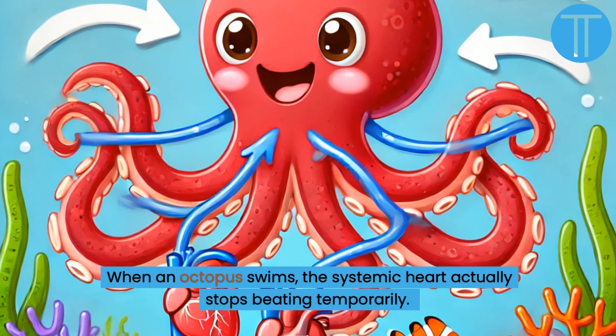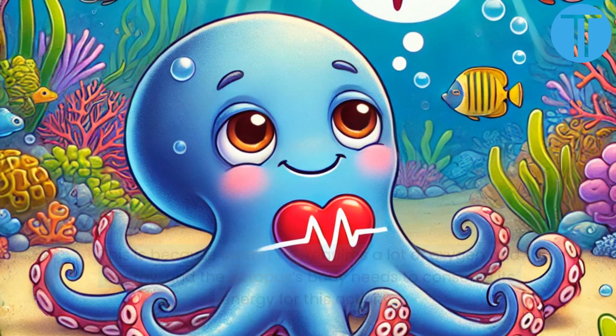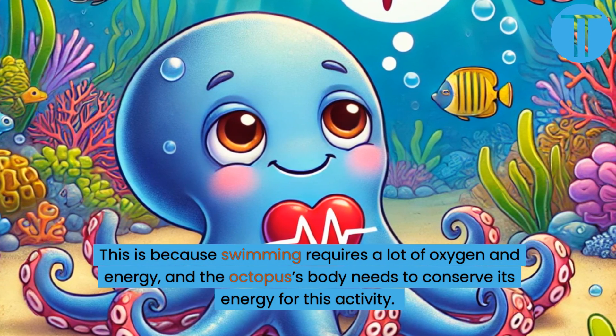When an octopus swims, the systemic heart actually stops beating temporarily. This is because swimming requires a lot of oxygen and energy, and the octopus's body needs to conserve its energy for this activity.